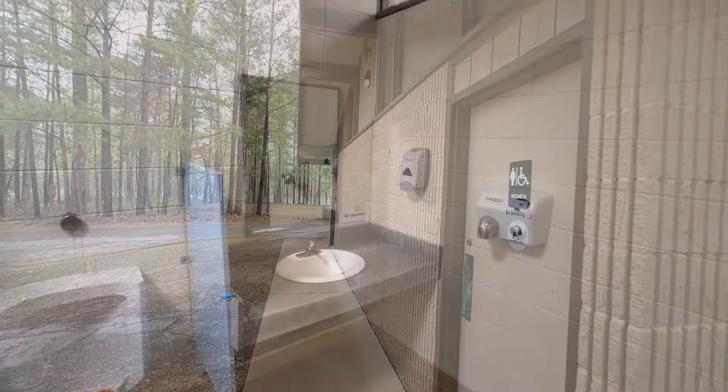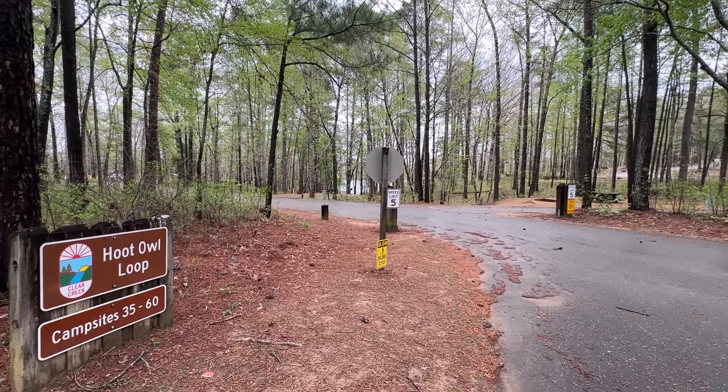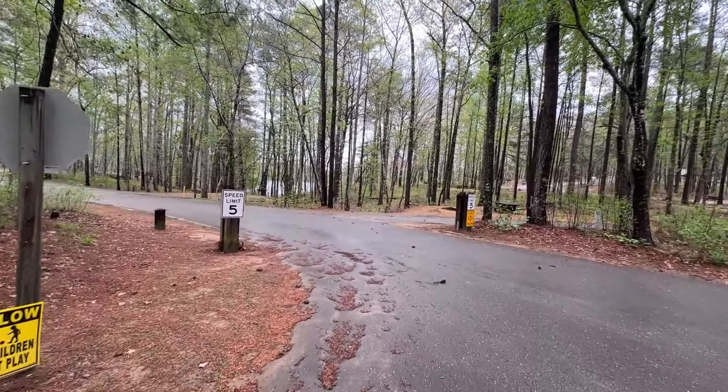Clean and serviceable — that's how I would describe it. You've got flush toilets, a urinal, a sink, a shower, and even a sitting spot. Doable, folks. This is the Hoot Owl Loop — campsites 35 through 60. Let's go see if we have any campsites I can recommend in here.